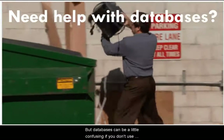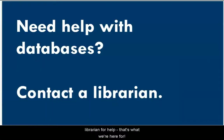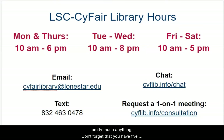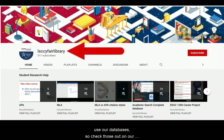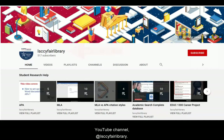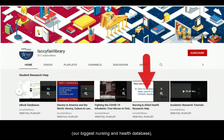Databases can be a little confusing if you don't use them often, so we have a lot of help available. You can always ask a librarian — we can recommend a database for your topic, brainstorm search terms, and help you use database tools. Don't forget that you have five ways to contact us. We've also created a lot of YouTube videos to help you use our databases, so check those out on our YouTube channel at LSE SciFair Library. We have playlists for Academic Search Complete, Credo Reference, CINAHL Plus with Full Text — our biggest nursing and health database — our e-book databases, and more.